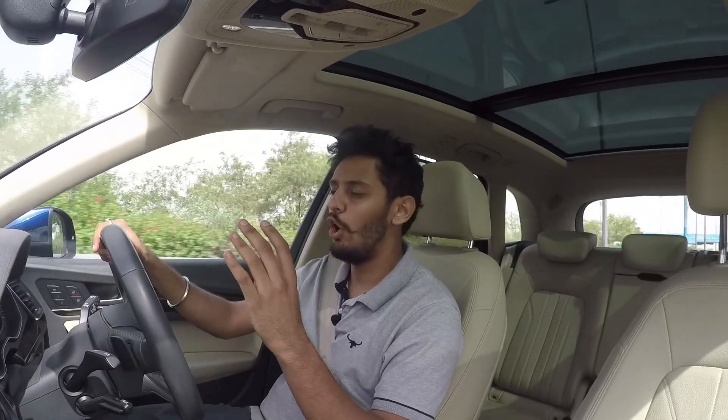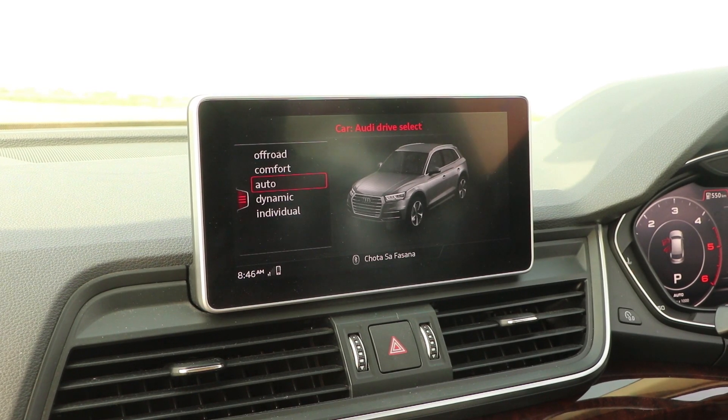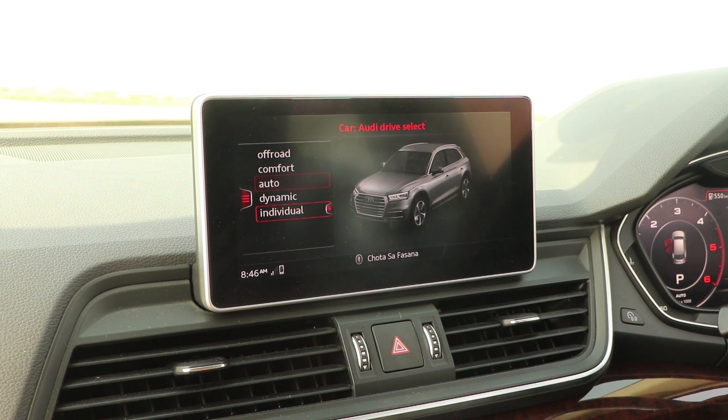However, we did not like the stiffer suspension offered on this Q5. It works on clear highways but not on broken roads. Although you can select the riding mode comfort, which provides some alteration to the suspension, it's not that significant.